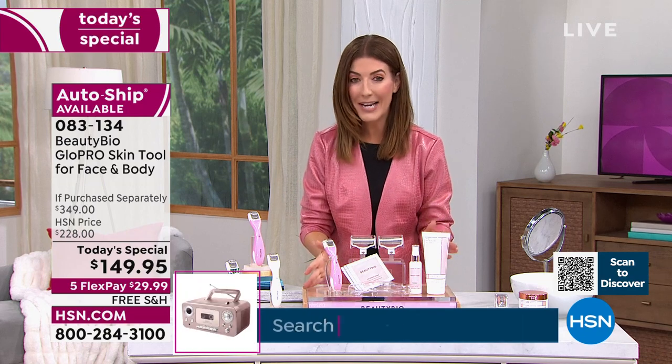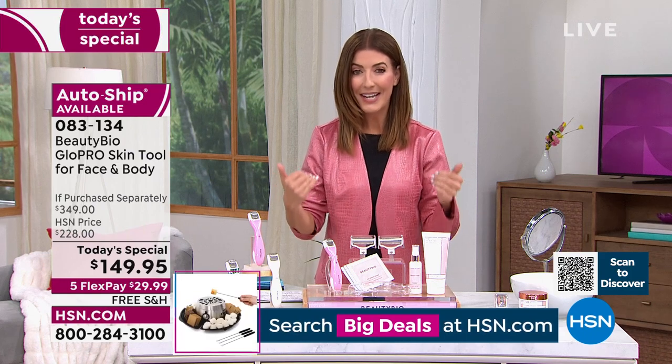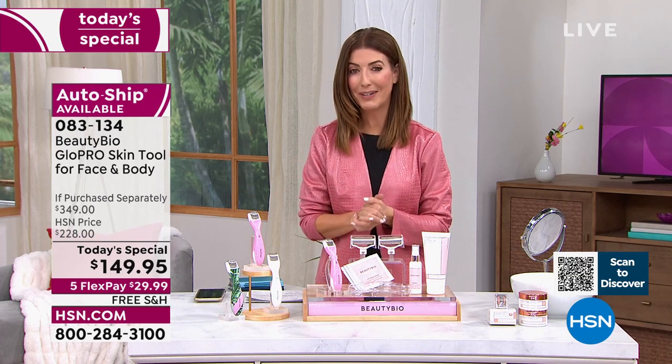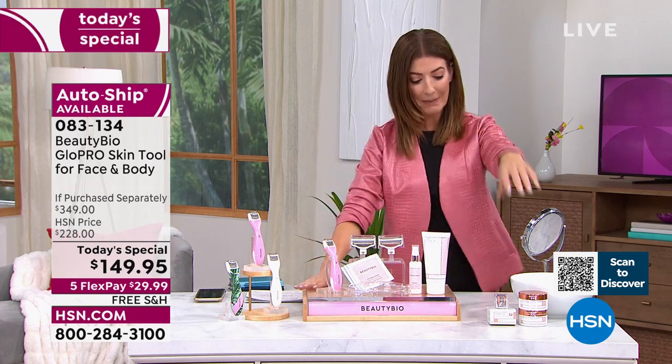But today, one day only, it is the lowest price we've ever offered on a Glow Pro tool. I own it, I love it — it's also the lowest price you can find anywhere at retail. With all the extras, it's an HSN exclusive configuration. Already very popular, so thank you for all of your orders. Put this on FlexPay and take advantage of free shipping.